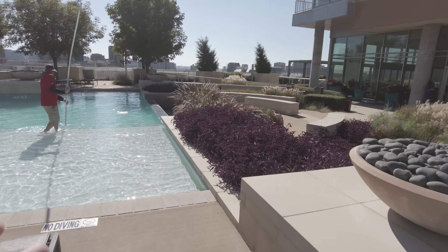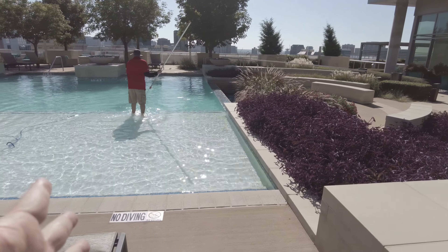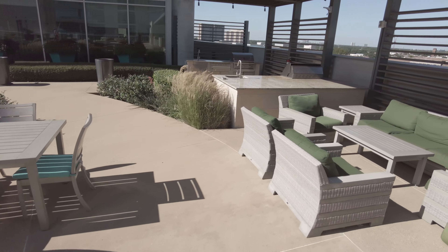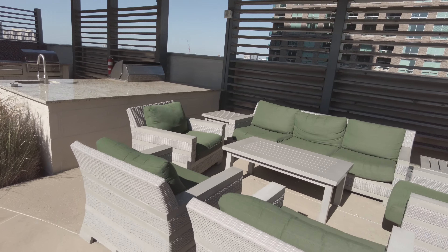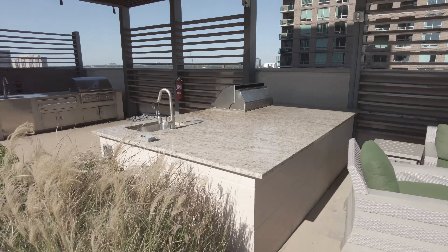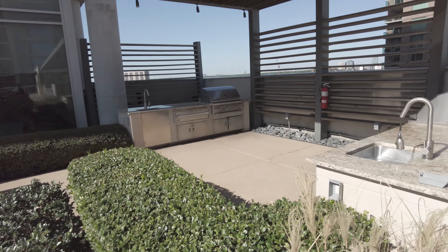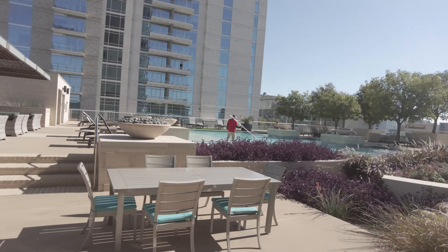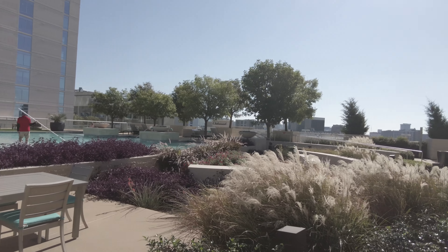This over here is what I was telling you about — it's just eight inches, so you can see it's easy to step on there. Walking down here, there's a grilling area and more chairs. This is a very large pool area. I definitely like it — it's clean and nice.